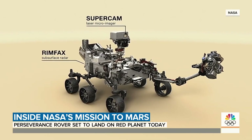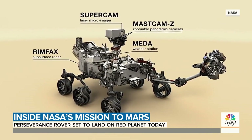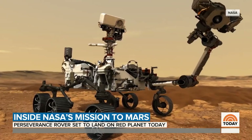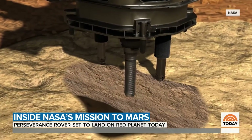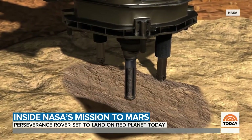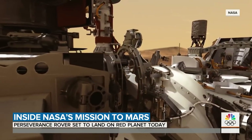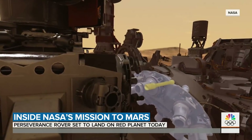The rover is loaded with microphones so humans can listen to the Martian surface, as well as cameras, imagers, radar, spectrometers, and drills. Perseverance will drill into the Martian rock and soil, collecting samples in dozens of sterile tubes to be brought back to Earth in ten years or so.